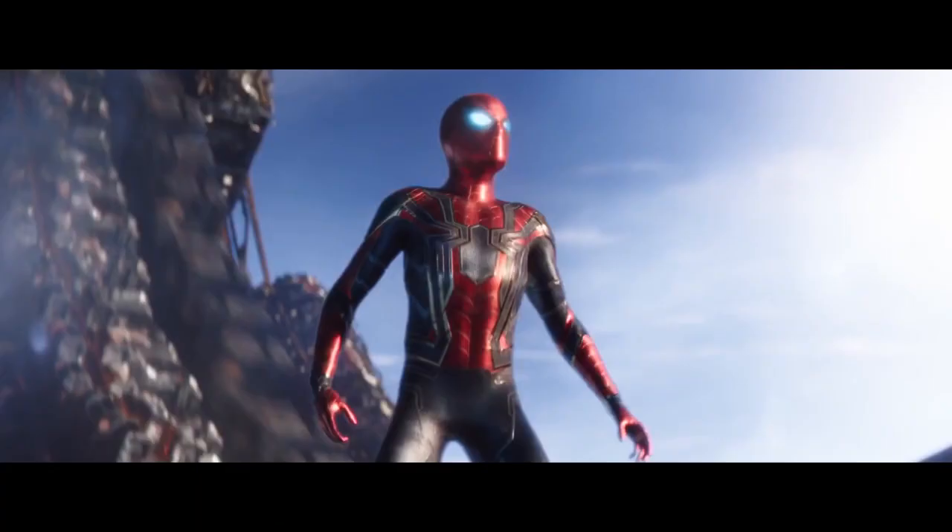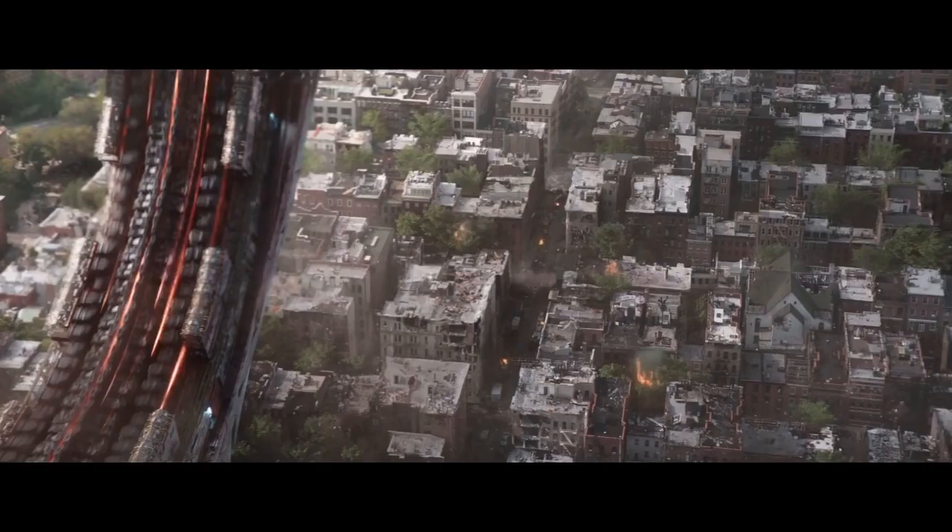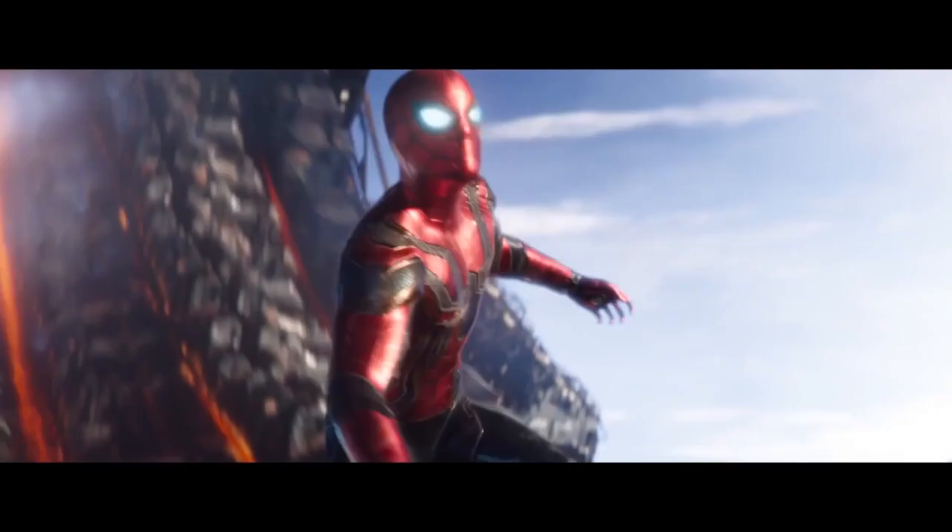We see Spider-Man in the Iron Spider suit that was teased at the end of Homecoming, landing on top of Thanos' machine — I think this is probably in Wakanda. At the end of Spider-Man Homecoming he's not an Avenger and doesn't have the suit, so it makes more sense if Thanos attacks the city, messes everything up, and Tony rallies the troops and gives Peter the new suit. Later Thanos smashes Spider-Man into the floor, and the carvings make me think this also takes place in Wakanda.